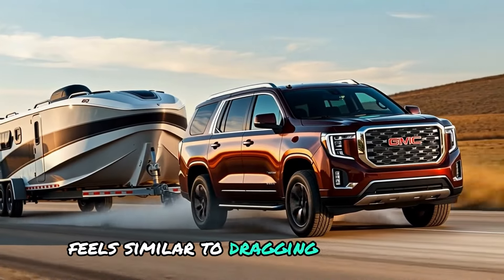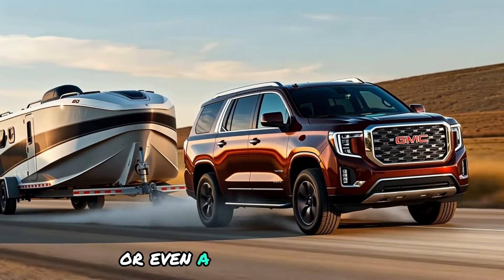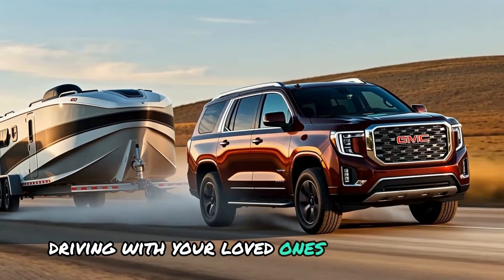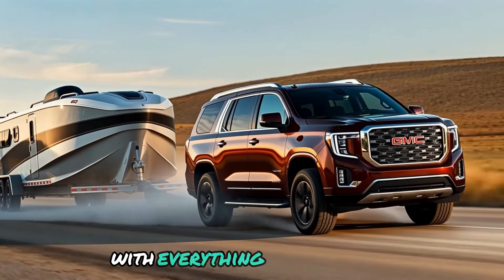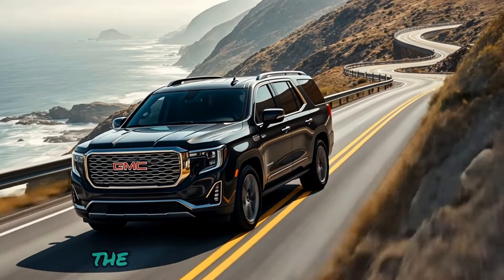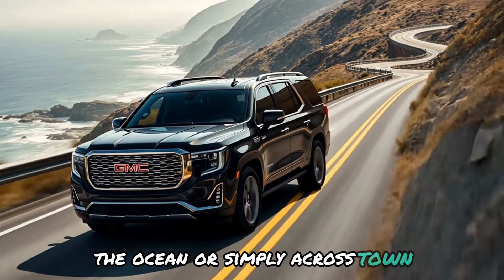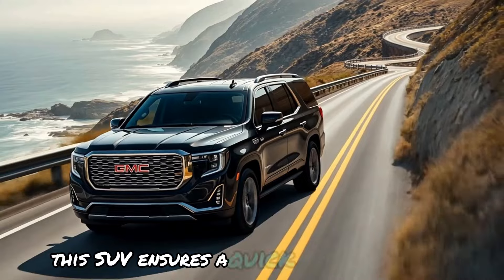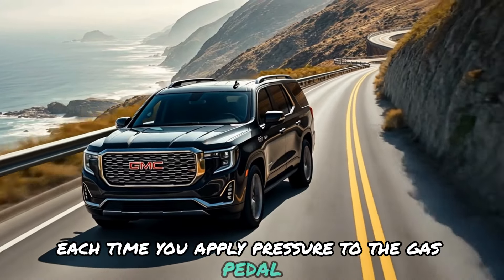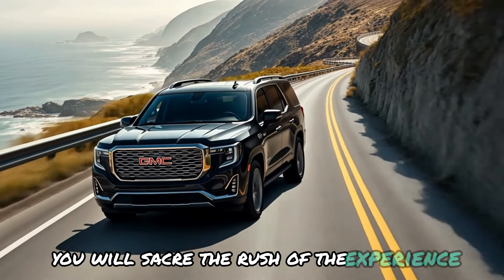This feels similar to dragging a group of weighty trailers or even a lightweight boat without straining. Imagine driving with your loved ones to a camping destination with everything ready for use. Whether you are driving to the hills, the ocean, or simply across town, this SUV ensures a quick and safe journey. Each time you apply pressure to the gas pedal, you will savor the rush of the experience.